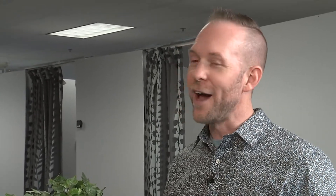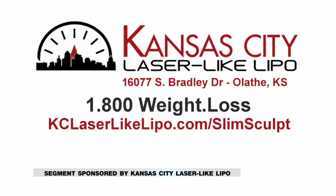If you subscribe to their YouTube channel — there's a big red button on the contest page, or go to youtubedocdoc.com and subscribe — you get an extra Slim Sculpt or Vivaz treatment for free. Again, that's for the first 90 people to call 1-800-WEIGHT-LOSS or go to kclaserlikelipo.com/slimsculpt. You'll visit the new office on Bradley Drive in Olathe.